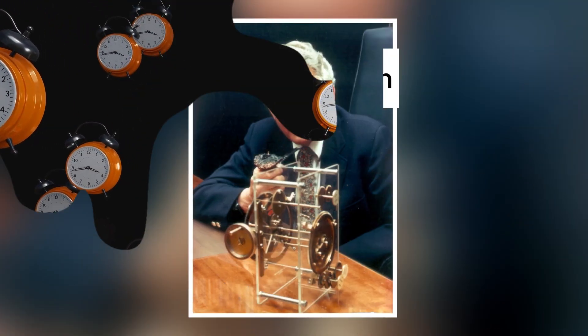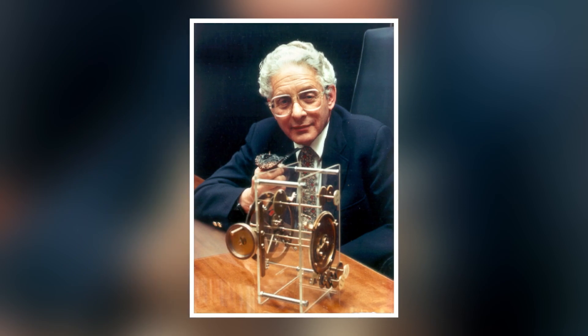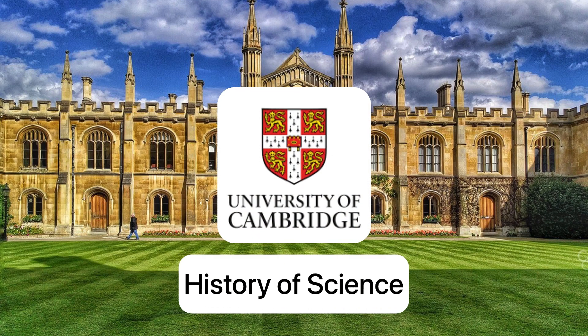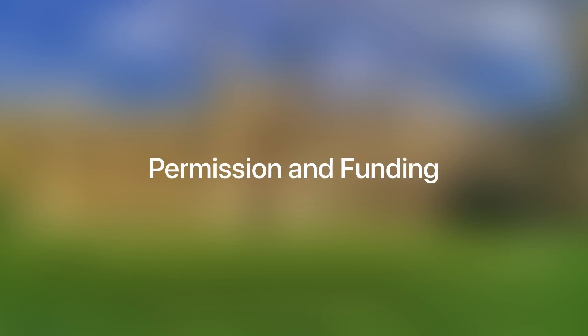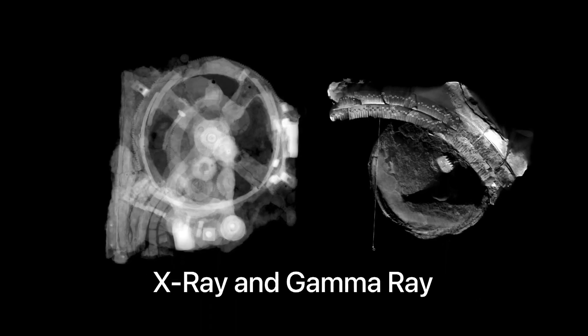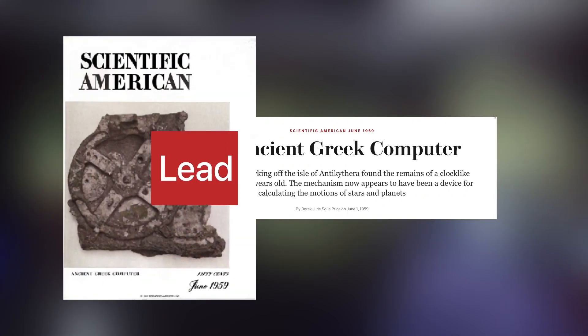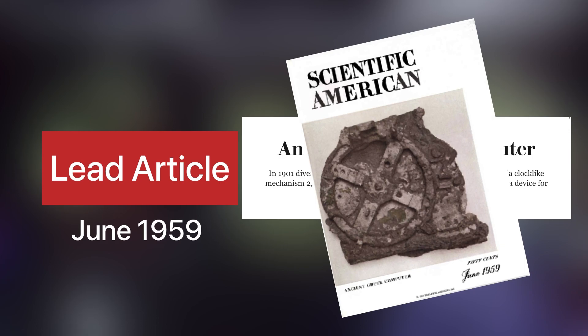It took nearly 50 years for British physicist, historian and scientist Derek Joseph de Sola Price to bring the mechanism back into interest again in 1951. Price first went to Cambridge to study the history of science for a second degree, devoting this period to researching medieval astronomical instruments. He obtained permission and funding from the American Philosophical Society to go to Athens. Along with Greek nuclear physicist Charolampos Karakalos, Price took X-ray and gamma-ray images. It was, according to Price, like opening a pyramid and finding an atomic bomb. His research would eventually become the lead article in the June 1959 edition of Scientific American.